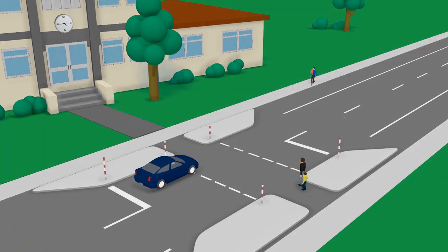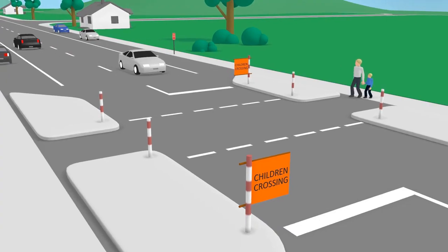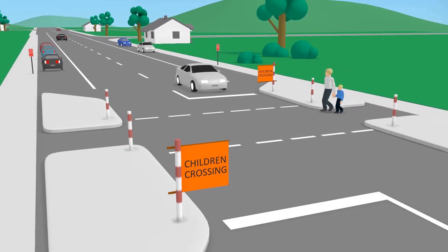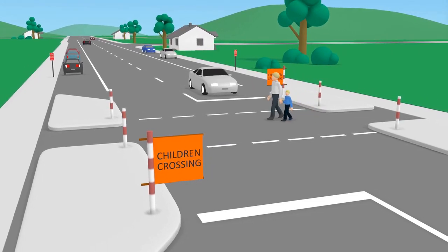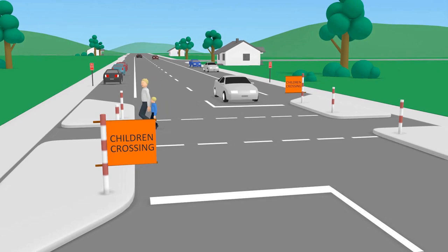However, drivers should be extra careful as children may not know it is not a crossing at that time. The rules for children's crossings differ from other pedestrian crossings. At a children's crossing, drivers must stop before the stop line if someone is crossing the road or about to cross, and they cannot proceed until the pedestrian is off the road.